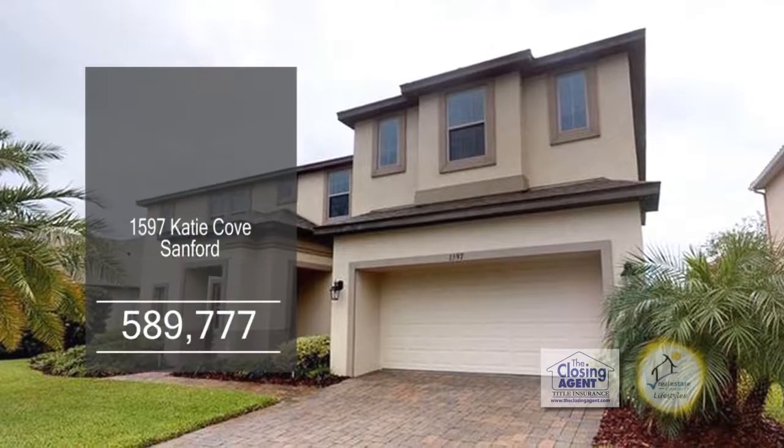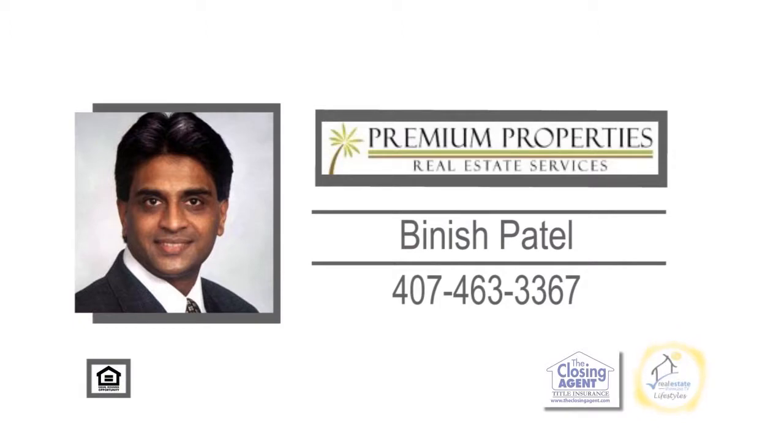The second floor has an oversized game room and a media room. For more information, contact Vinish Patel.